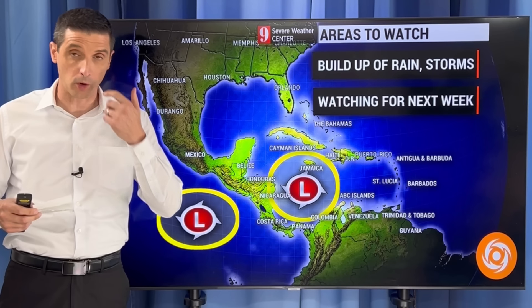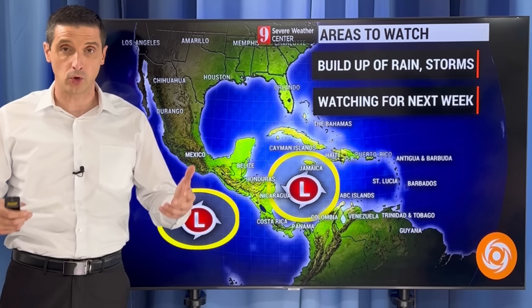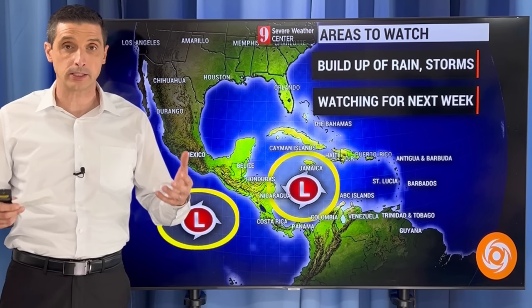Thank you for joining me. I'm meteorologist Brian Shields, and as promised, I'll let you know everything I'm thinking and everything I'm seeing out there. I've seen some chatter about the possibility of a tropical storm forming in the Caribbean or the Gulf as we get into next week, so I just want to start with that. You've got things to do, you've got some questions, and I'm going to dive into that.